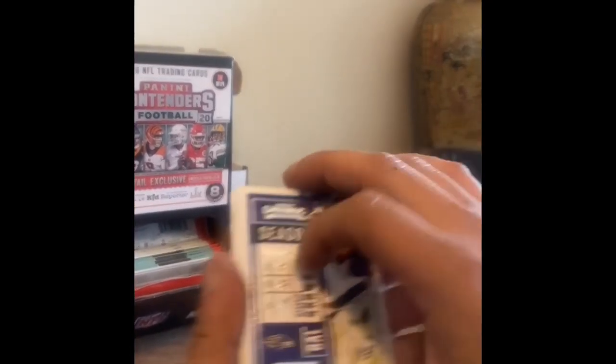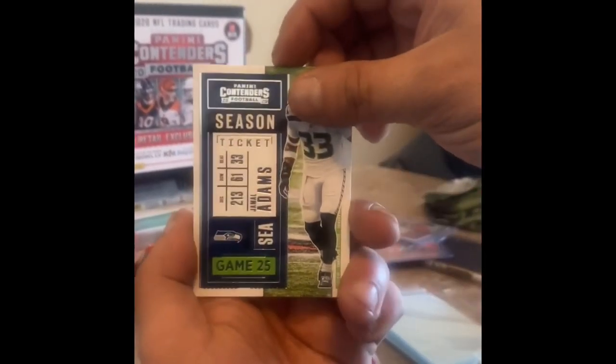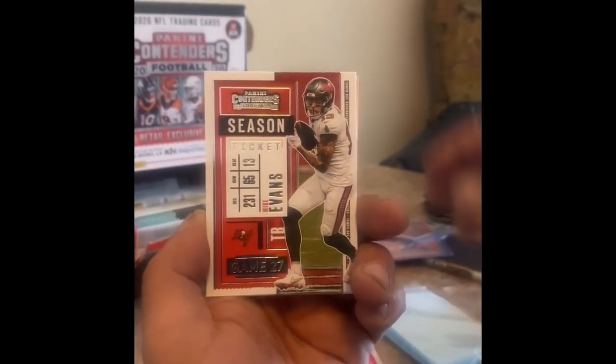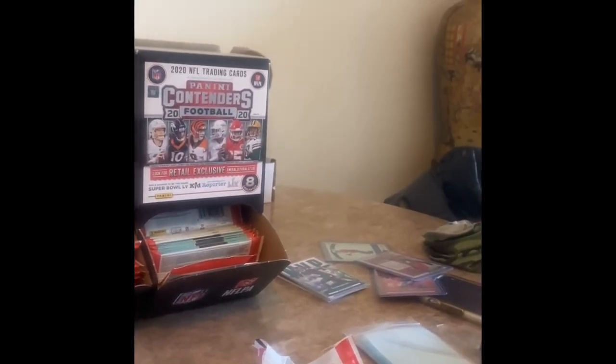These are extremely base heavy but hopefully we get something nice — at least something that makes at least half our money back, which is pretty tough with these. But I opened this for you so you can see them live. Derrick Henry, Jamal Adams, Austin Ekeler, Mike Evans, Philip Rivers, Josh Jacobs — as you can see it was all base, no green emerald in that one.